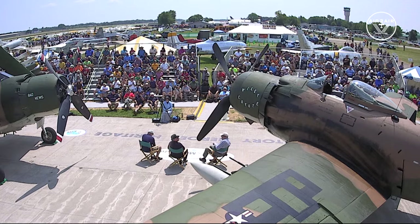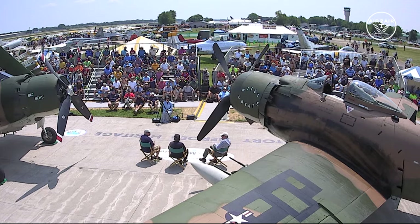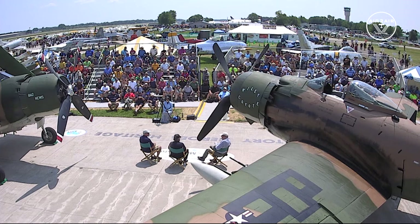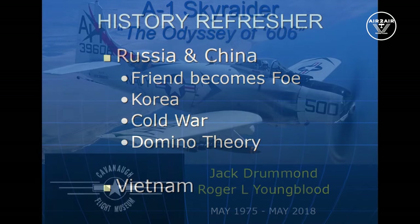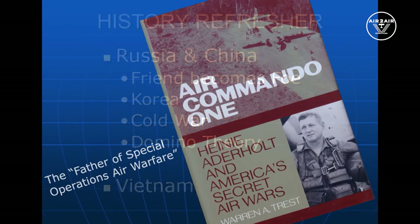Thank you all for coming out in this hot sun to listen to a little bit of history. When I started out in pilot training I wanted to fly the A-1 terribly, but we didn't have any left. So I took a C-123 for a one-year tour in Saigon, then quickly volunteered for a concurrent tour to get into the A-1, and it worked out great.